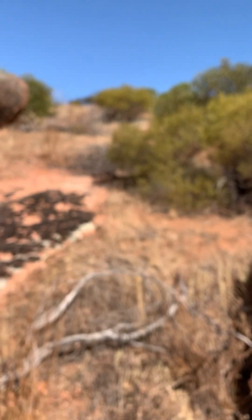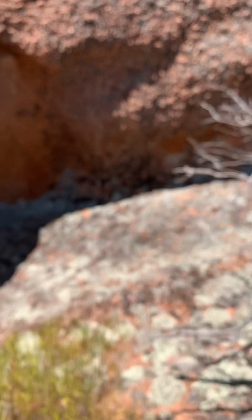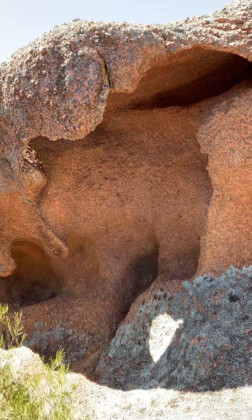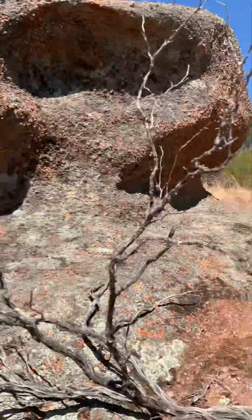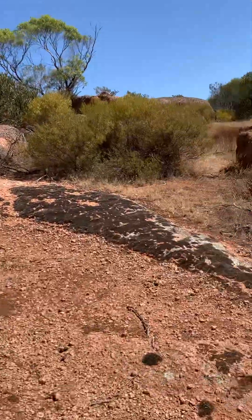I was walking on this rock thinking I'm pretty sure I've walked on granite before, but it was gray. I remember there was a really cool rock — I actually think it's the biggest granite structure in New South Wales or Australia. It's in Tenterfield and it's completely gray, well that's what my memory is of it.